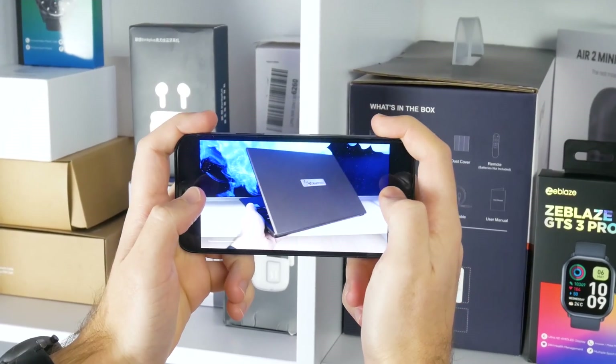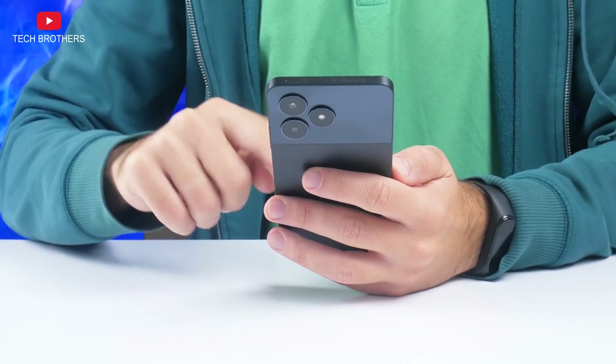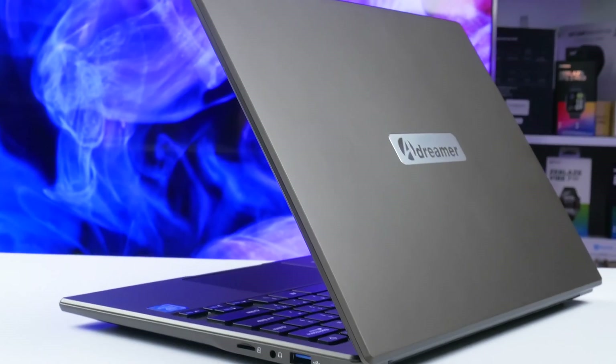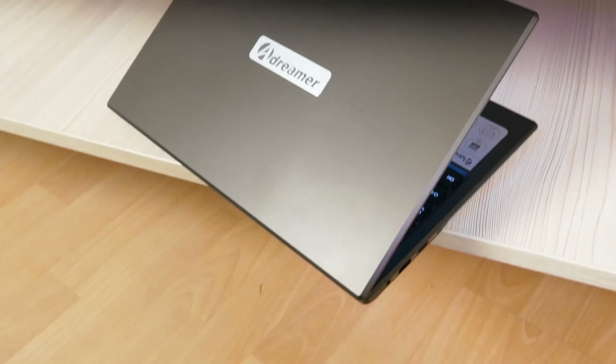What's up, guys! You are most likely watching this video on your smartphone, because a mobile device is most often used for browsing content or social media. However, laptops are still necessary for the office or study. Today, we will talk about the laptop for the price of an ultra-budget smartphone.